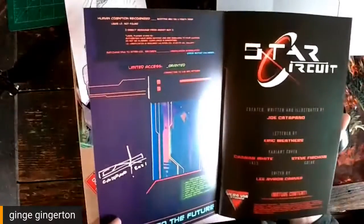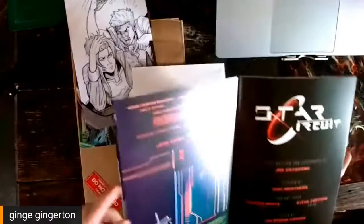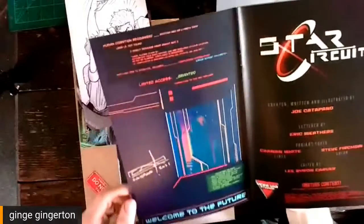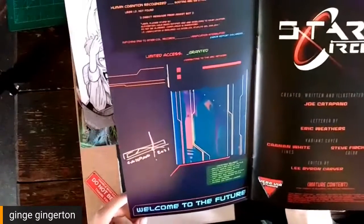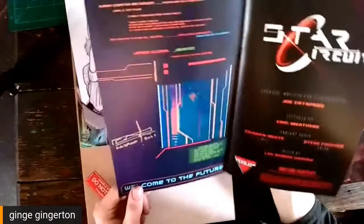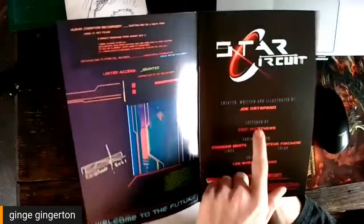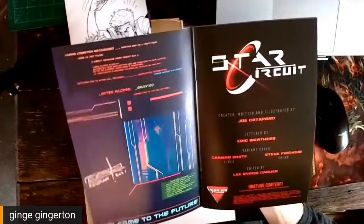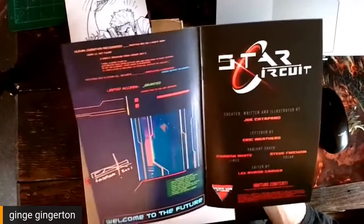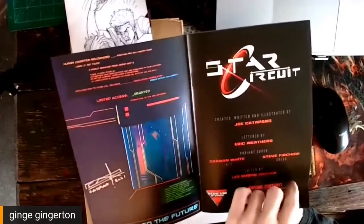Signed by Joe — digging this. So Joe is an artist by trade; I think he's a graphic design artist, might be wrong about that. Lettered by Eric Weathers. Kane and White did the lines. Okay, very nice.